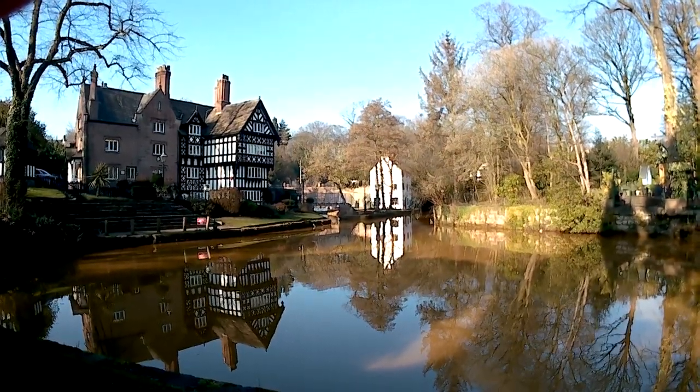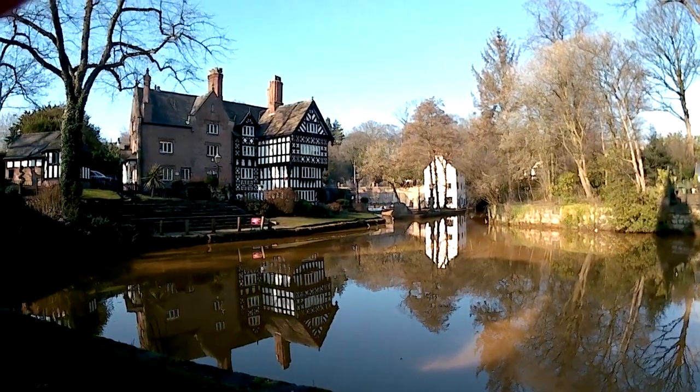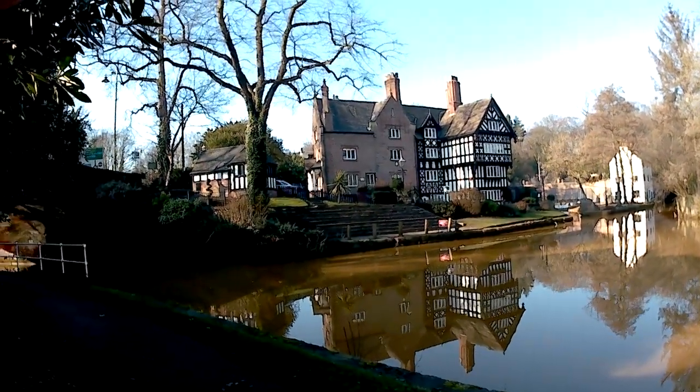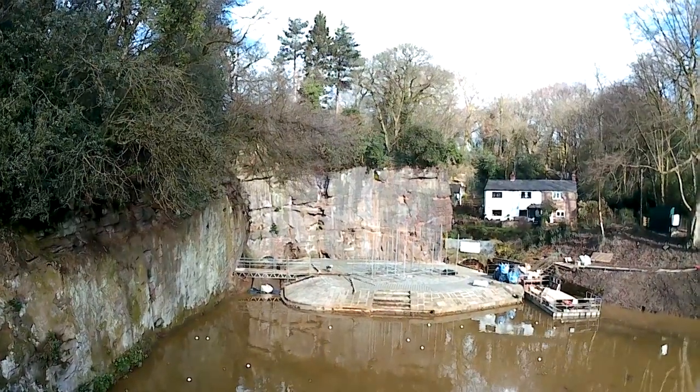This is the Worsley Delft, and the entrance to the mines and the Worsley levels are to the right of the large black and white packet house at the back. If you don't come down here to the canal or you're just driving through Worsley, you really would be forgiven for missing all of this. This is the other side of the Delft.